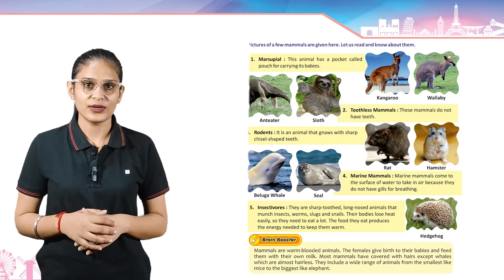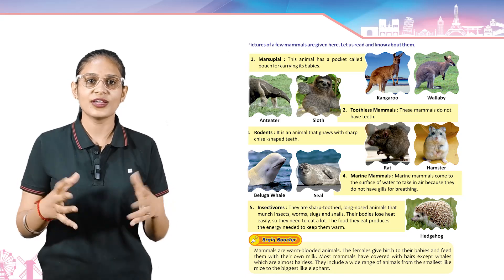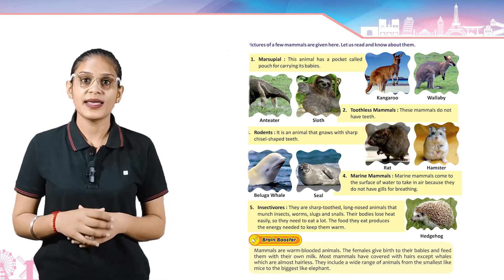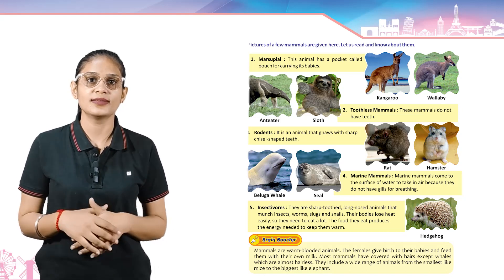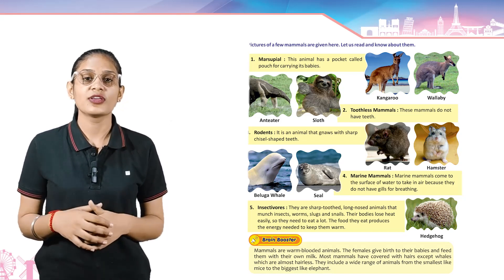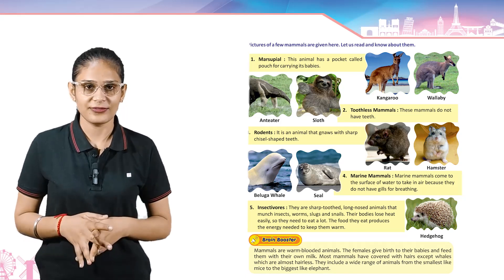Mammals are warm-blooded animals. The females give birth to their babies and feed them with their own milk. Most mammals are covered with hair, except whales which are almost hairless. They include a wide range of animals from the smallest like mice to the biggest like elephants.